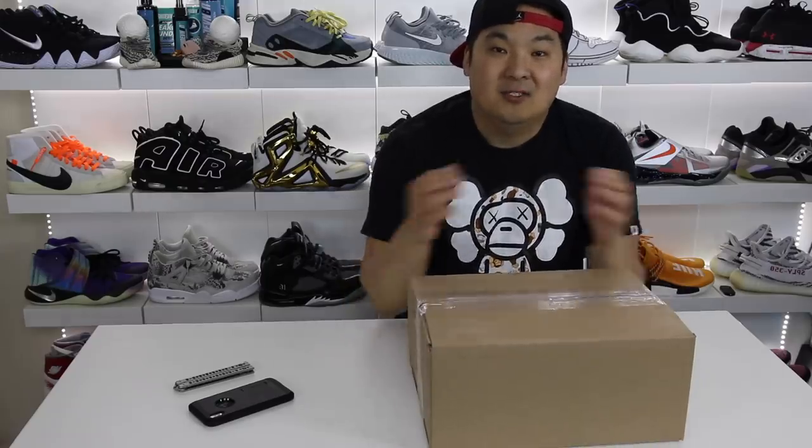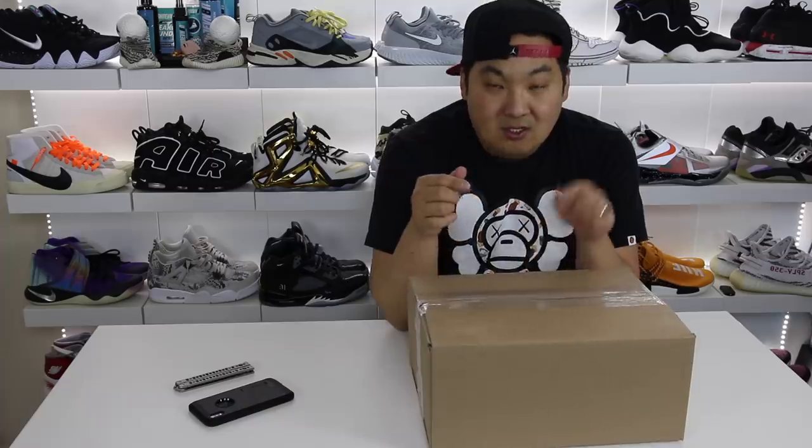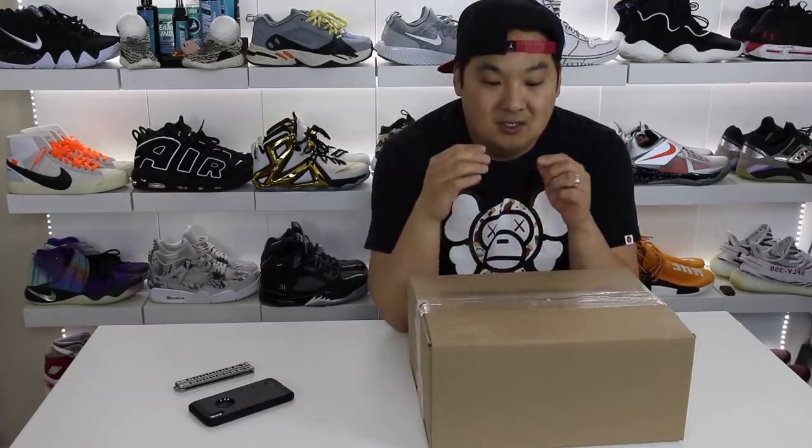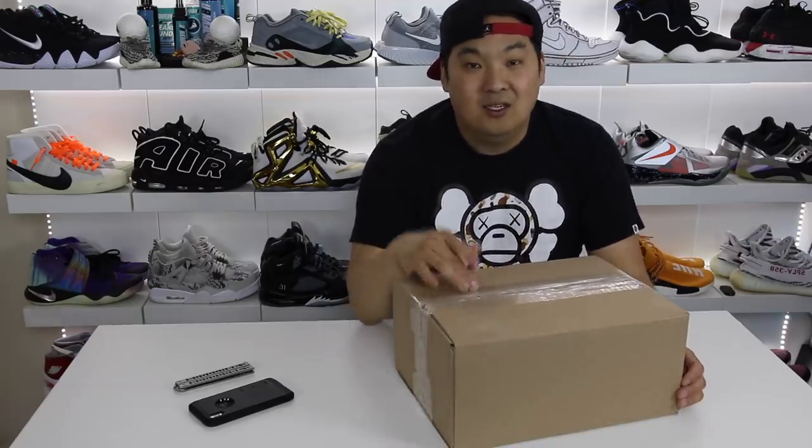What is going on, guys? Hess here at CollectiveKicks.com. If you guys want to shop this week's top sneaker deals, check that link in the description. Today's video, though, is a really cool one for me, at least, because I ended up getting my most expensive pair of Jordans ever in this box.